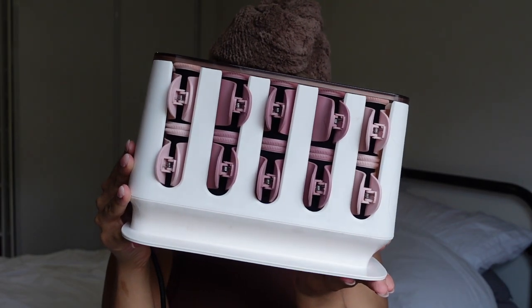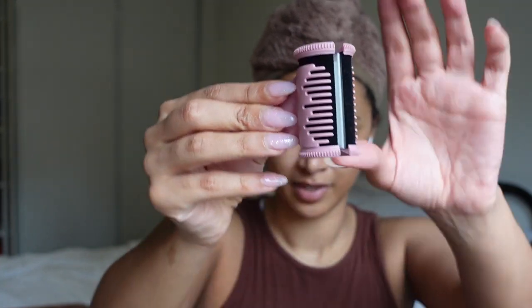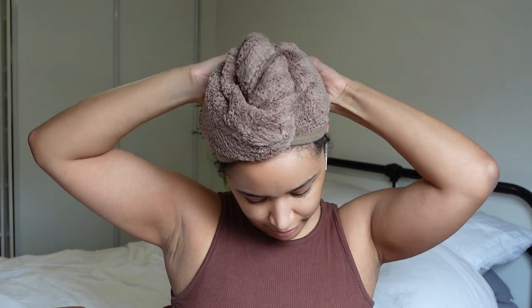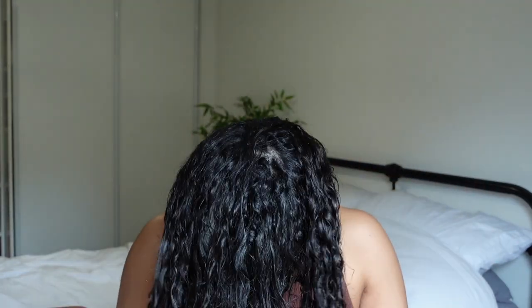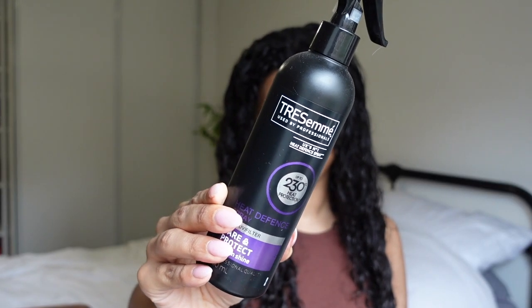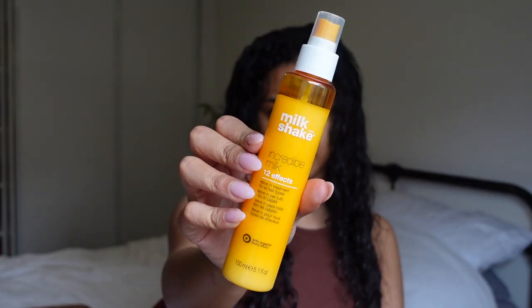Here we have the curlers in the box — it does look cute, it's a very big box but it looks cute. Each one is individually heated and comes with its own clip. My hair is freshly washed and has been towel dried for about 20 minutes in a microfiber towel.